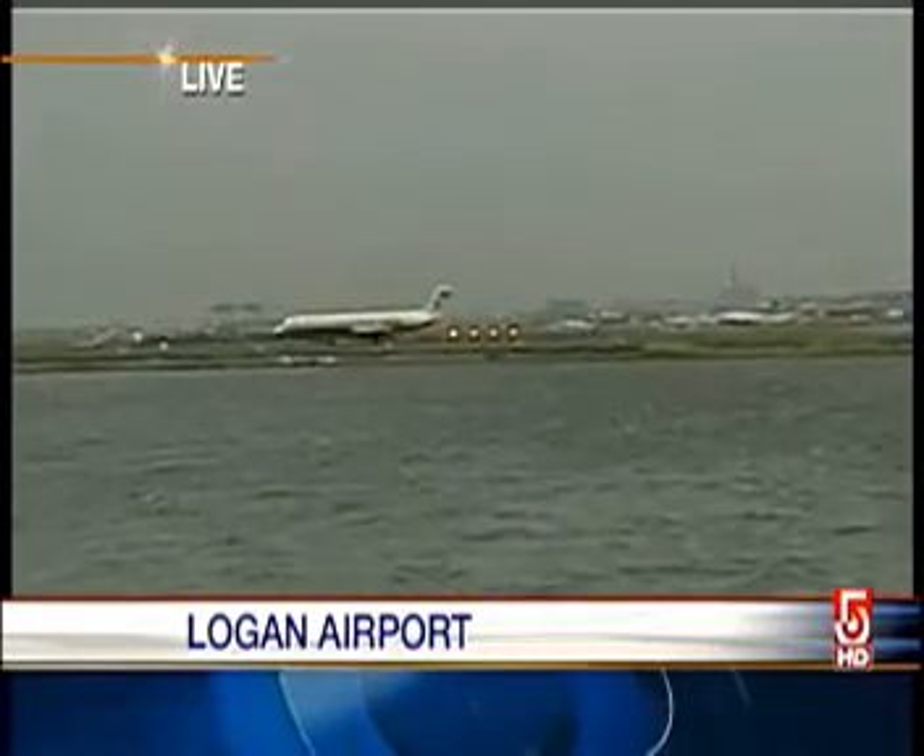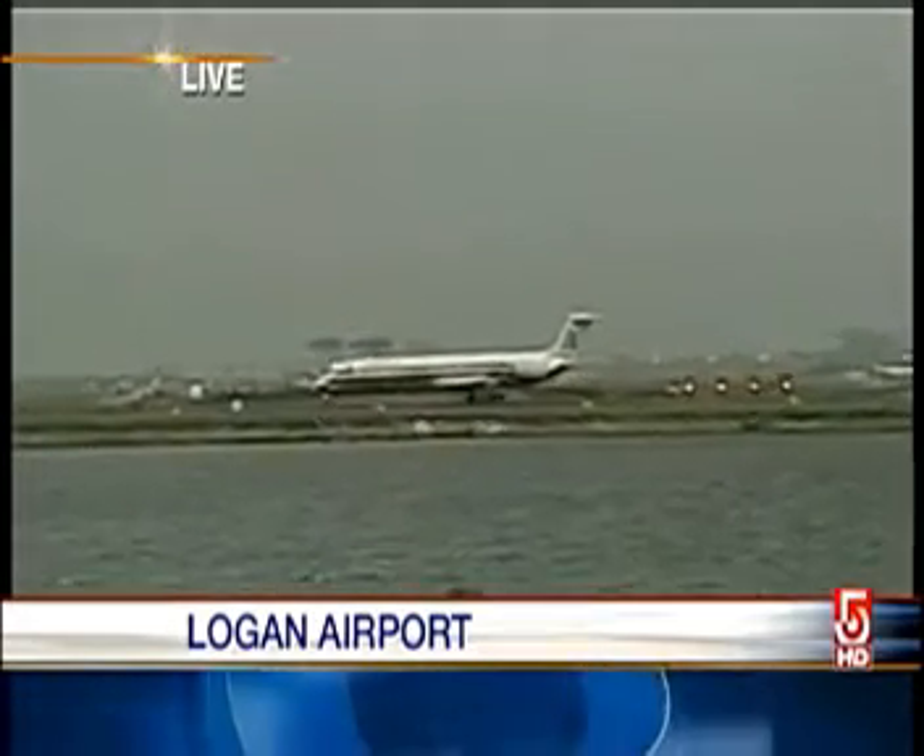They call it FOD — that's foreign object debris — and it's one of the biggest threats to aviation. Over my shoulder on runway 15 right, they're in the process of testing a system, one of the newest in the world, which will help them detect debris.